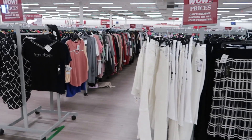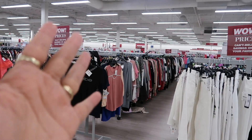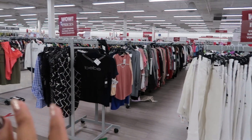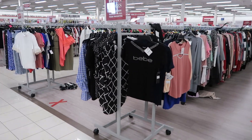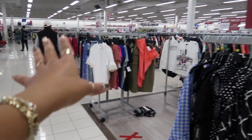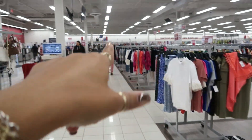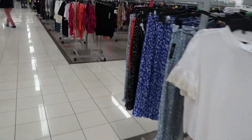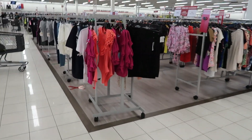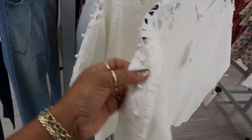In my last video, some of you guys asked me if I look at the clothes. I normally don't because, I mean, look at these rows — I can't do it. Most of the time what I'll do is show you guys some of the stuff that's out here, which is considered the runway. I'll start down here and work my way back. This top is $12.99 — look at the shoulders with the lace and the pearls.